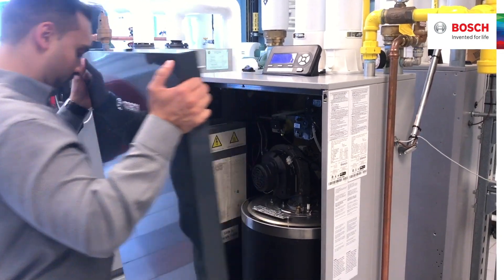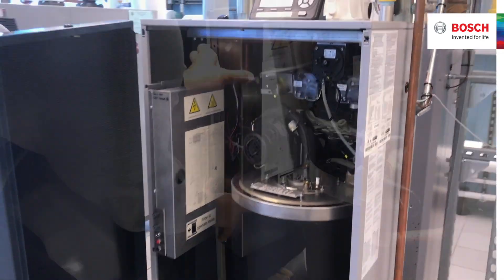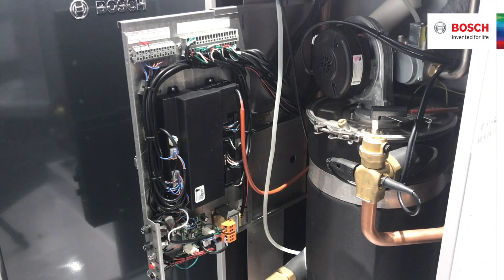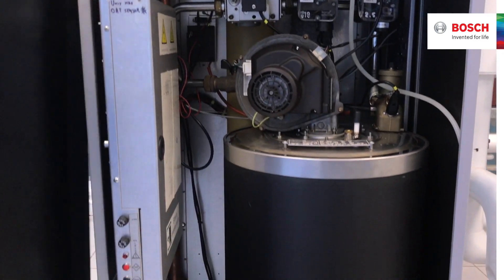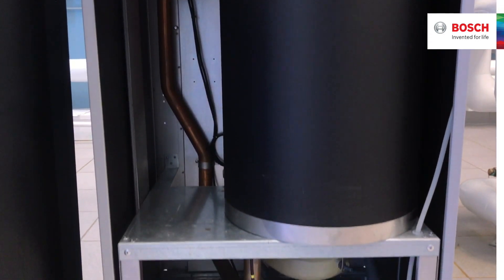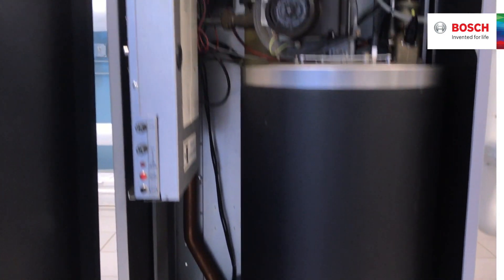The smaller commercial SSP models offer optimum space in the cabinet, providing easy access to the boiler components. All the main boiler components are accessible from the front of the boiler, making it ideal for low clearance application installations.